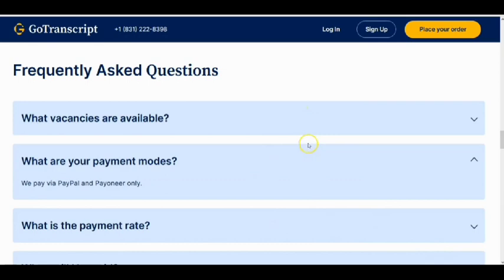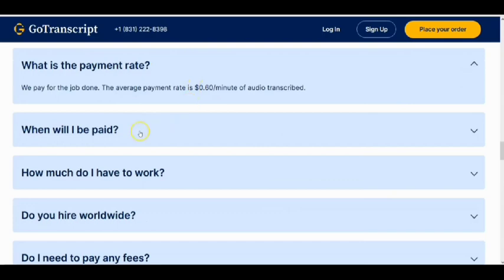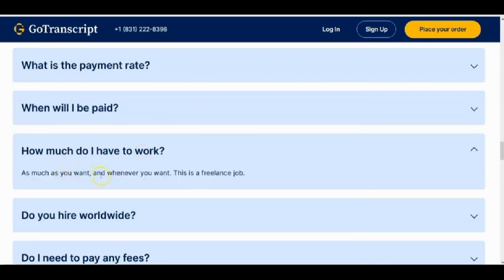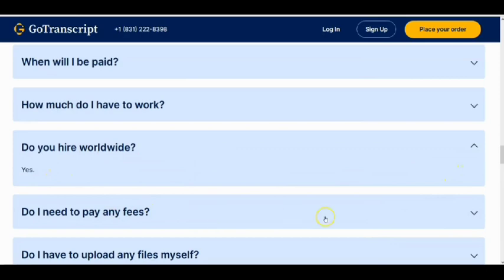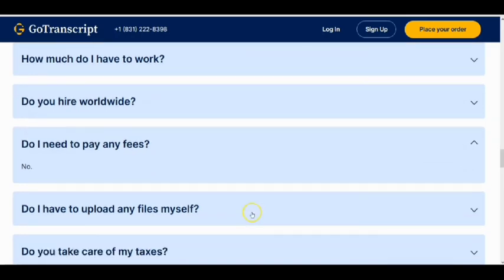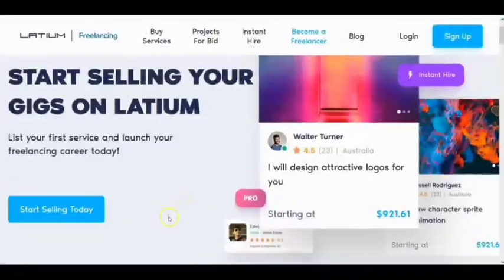GoTranscript pays every Friday. You work as much as you want, whenever you want — it's a freelance job, so you can work at night, in the morning, or evening, and even combine it with your day job while working from home. They do hire worldwide, including Nigeria. There are no fees — it is completely free to join. Just use the link below the video description to get to the page and sign up.